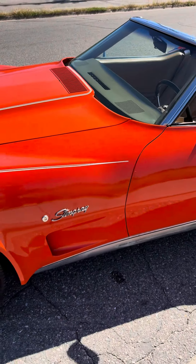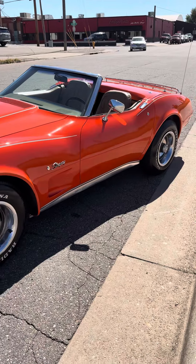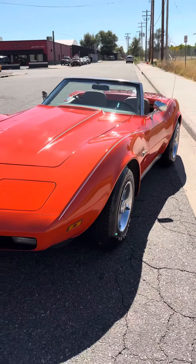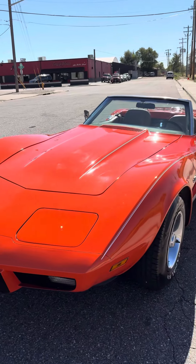Hey, it's Paul with Weiska Motorcars. This is new to our inventory — it's a 1975 Chevrolet Corvette Convertible. 1975 marked the end of the convertibles for Chevrolet until 1987.